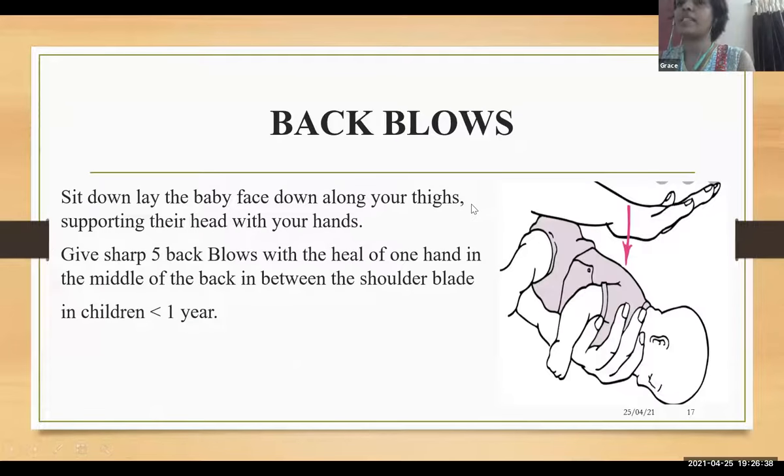For back blows in children less than one year: sit down, lay the baby face down along your thighs, support the head, and give five sharp back blows with the heel of your hand.